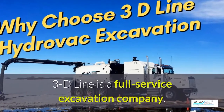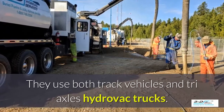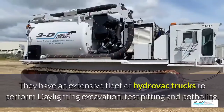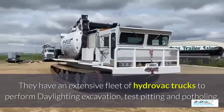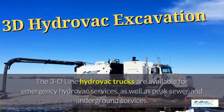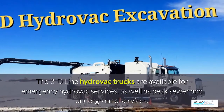3D Line is a full-service excavation company. They use both tracked vehicles and tri-axle Hydrovac trucks, and have an extensive fleet to perform daylighting, excavation, test pitting, and potholing. The 3D Line Hydrovac trucks are also available for emergency Hydrovac services as well as peak sewer and underground services.